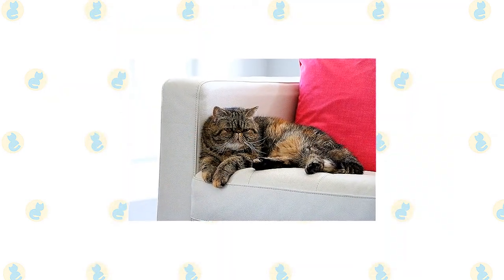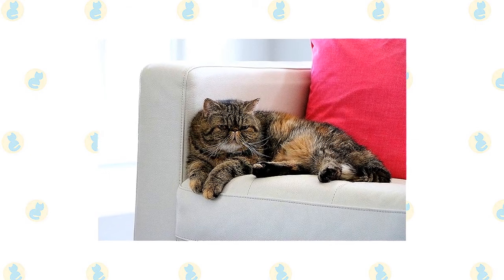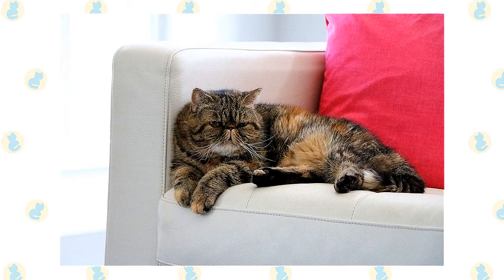The exotic is often nicknamed the lazy man's Persian. Comb the exotic twice a week to remove dead hair and keep the coat shiny and healthy. A monthly bath is a good idea. Be sure to blow dry the cat thoroughly.